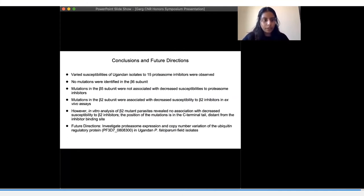Overall, we observed various susceptibilities of Ugandan isolates to 15 proteasome inhibitors. We identified no mutations in the beta-6 subunit. Mutations in the beta-5 subunit were not associated with decreased susceptibility to proteasome inhibitors. Beta-2 mutants showed decreased susceptibility in ex vivo assays, but in vitro assays did not confirm this, and structural analysis confirmed our in vitro results. It's unlikely that the decreased susceptibility in beta-2 subunit mutants is caused by genetic differences, which is a good indicator that proteasome inhibitors could be future antimalarials. Future directions include investigating higher levels of proteasome expression, which has been shown to lead to resistance in mammalian cells, and investigating the ubiquitin regulatory protein in field isolates and looking at copy number variation.